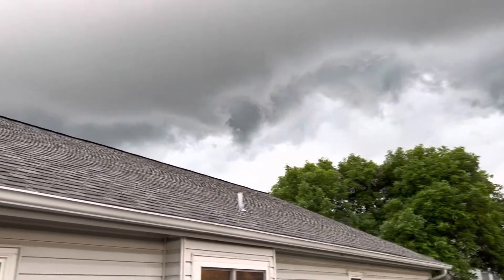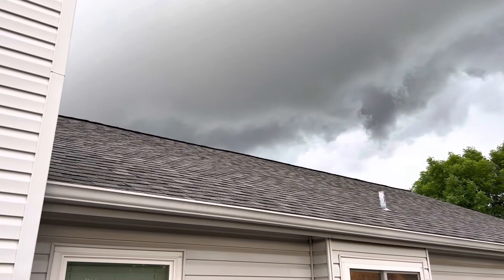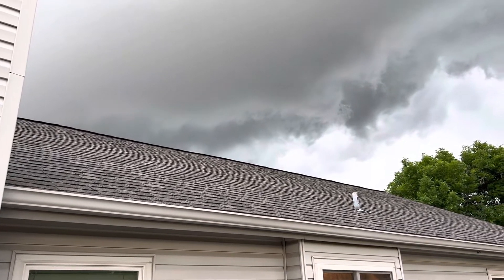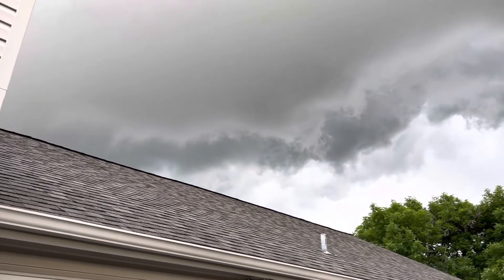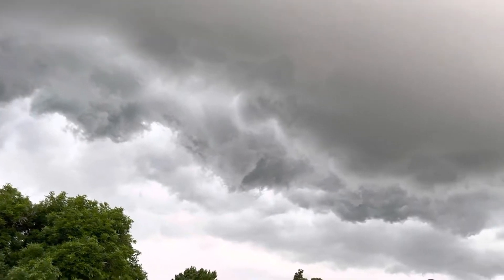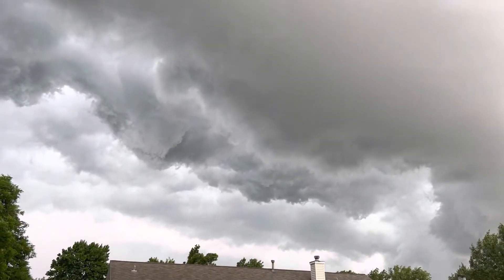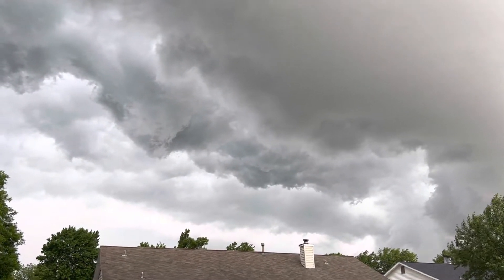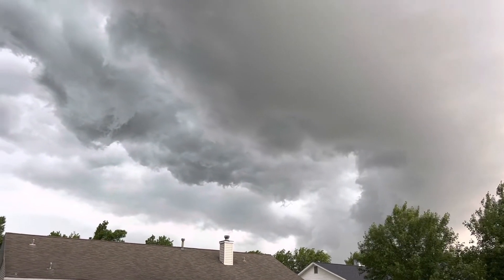Now that I mention it, the rest of the cloud is coming over my roof here. Looks like we have a good amount of detail in the shelf cloud off to the southwest too. This is pretty neat — it is moving very fast. There is a lot of wind pushing this thing forward, it is wild.